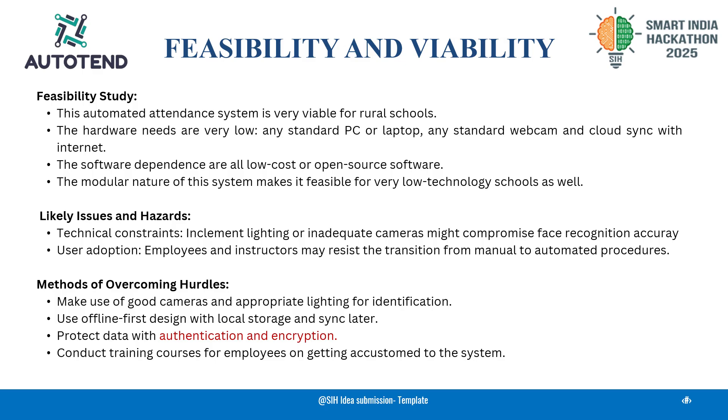We've addressed key challenges like poor lighting, internet issues, and data security through offline-first design and encryption. Its modular design also allows easy upgrades, making it future-ready for broader educational needs.